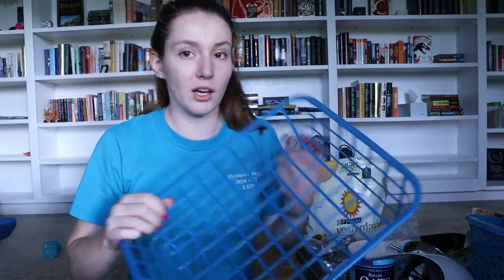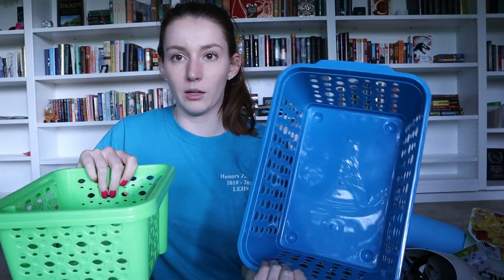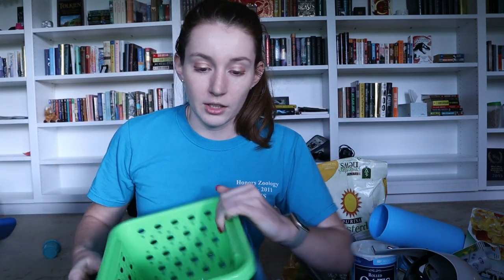Also from the dollar store I have this blue organizing bin — I think it's supposed to be a paper tray but it's going to be a cage accessory. Then I have two of these smaller green bins, also to be cage accessories, and two bigger blue ones. From Amazon I have a bunch of clear shower curtain hooks that are going to be used to hang some stuff on a cage.